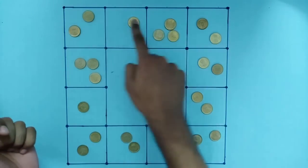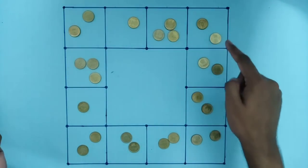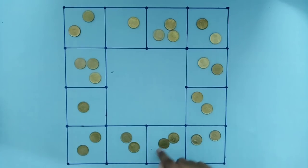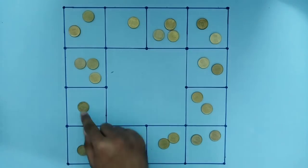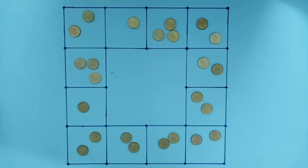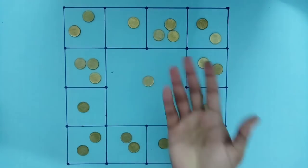And so we will add a little coin here. 1, 2, 3, 4, 5, 6, 7, 8. 1, 2, 3, 4, 5, 6, 7, 8. We have 8 coins here today. We are going to have 1 coin here.